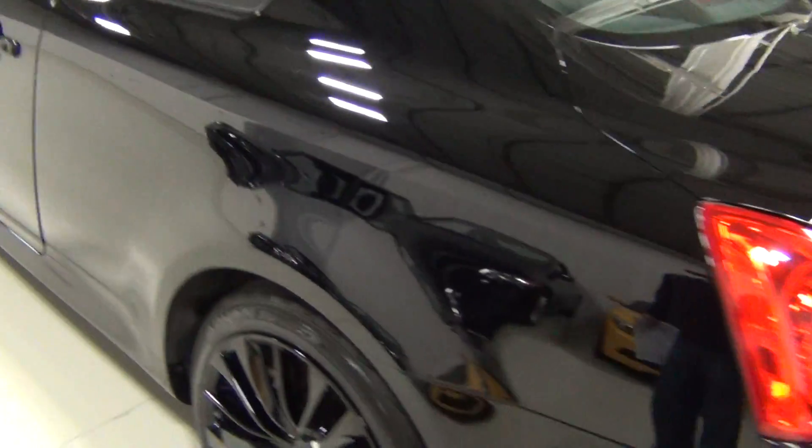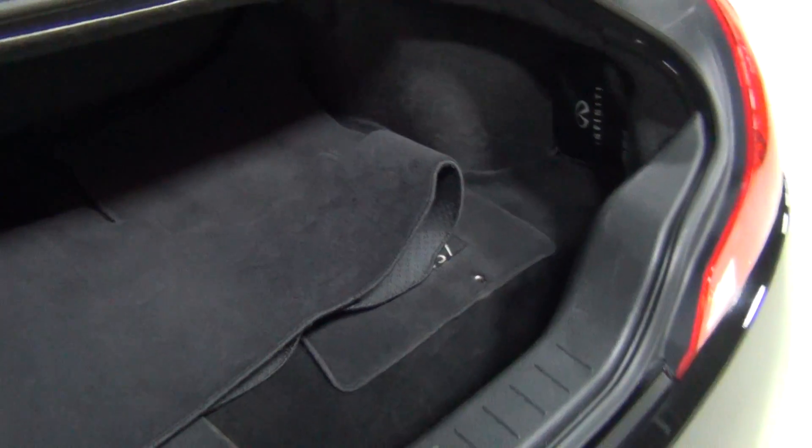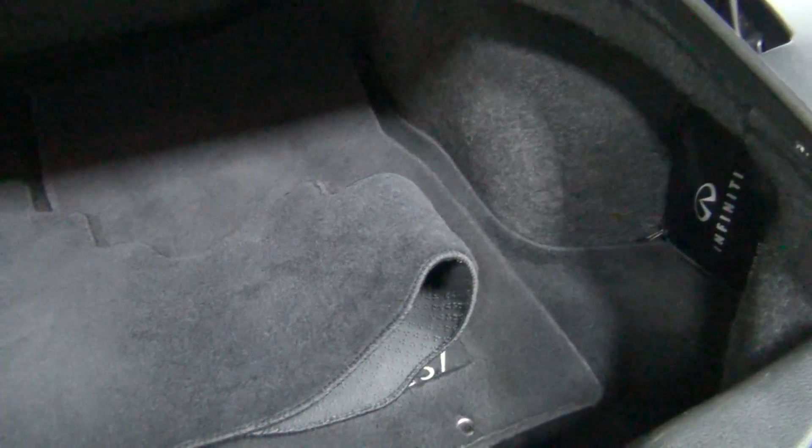I'm really starting to geek out about this car. I think it has an aftermarket exhaust — it does have an aftermarket exhaust. It sounds amazing — really aggressive and throaty. It sounds really good.